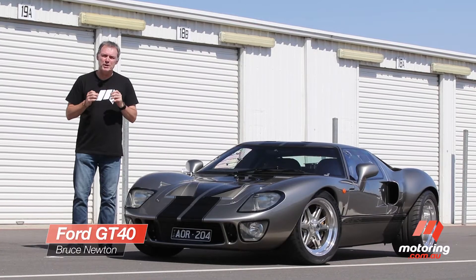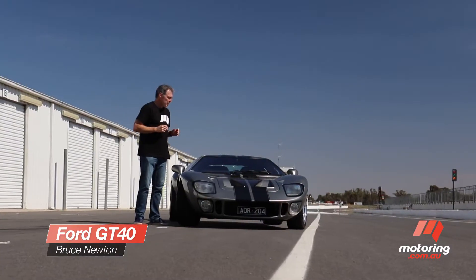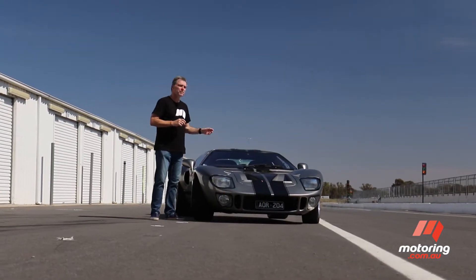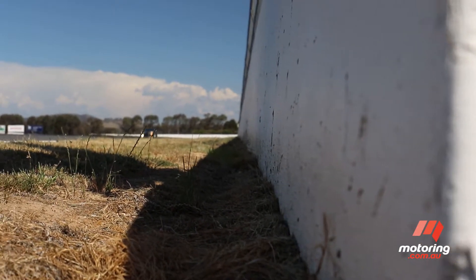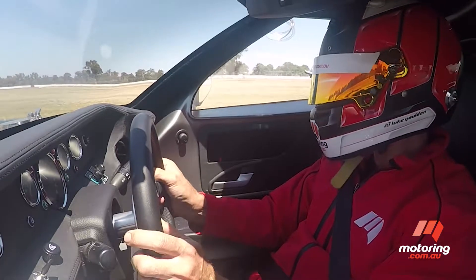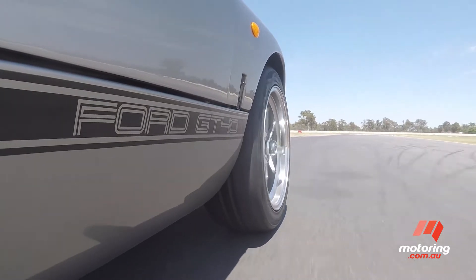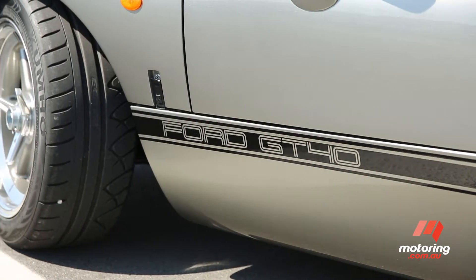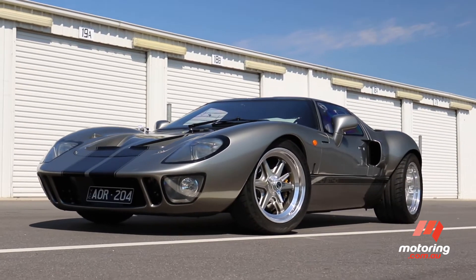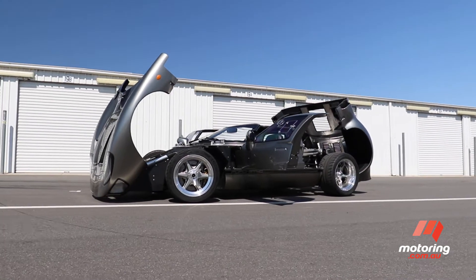Ford's Le Mans winning GT40 has long been the basis of a global replica industry, but there can be few more beautiful examples of a reborn GT40 than this one. Owned by a Melbourne businessman, it's a $300,000 labour of love built to the original template and weighing in at just 980 kilograms.